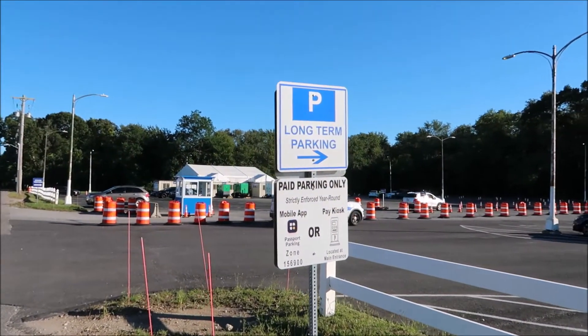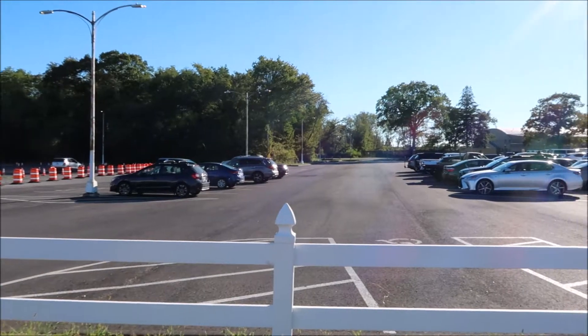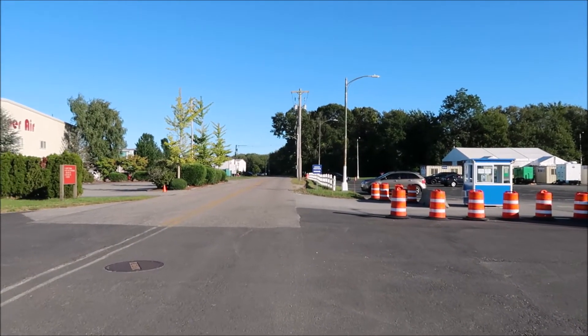Right over here is the long-term parking. It's paid parking. COVID testing over here.